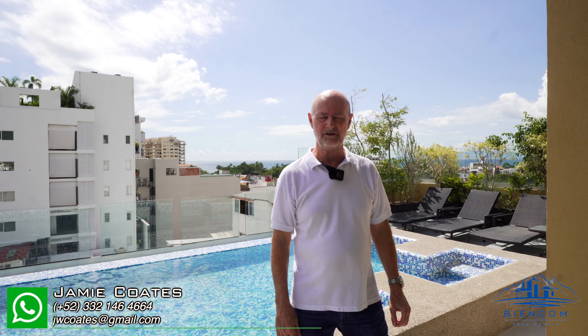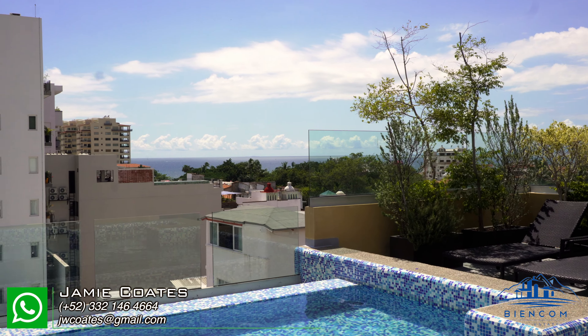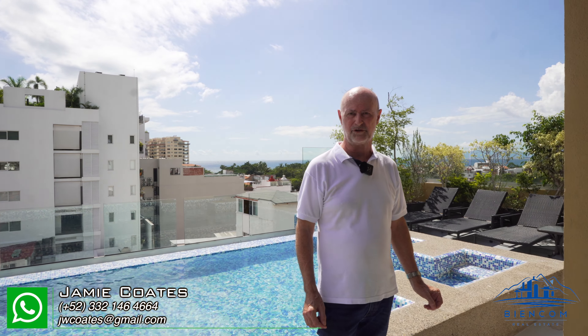There you go folks. Thanks so much for coming by and checking out our video on Aguacate 301. My name is Jamie. Contact me whenever you would like to have a personal viewing of the condo. This pool, this view can be yours. Give me a call, write me, and I'll set up a personal viewing for you.